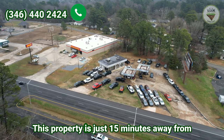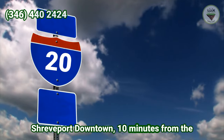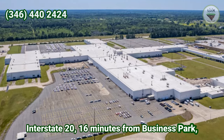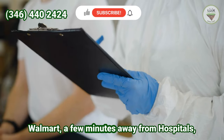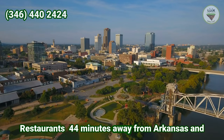This property is just 15 minutes away from Shreveport downtown, 10 minutes from Interstate 20, 16 minutes from the Business Park, only 18 minutes from Texas, 11 minutes from Walmart, a few minutes away from hospitals, and restaurants nearby — with 44 minutes away from Arkansas.